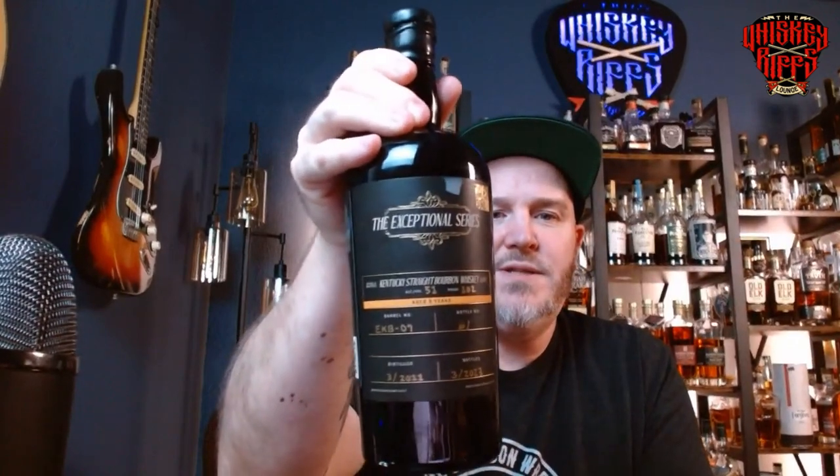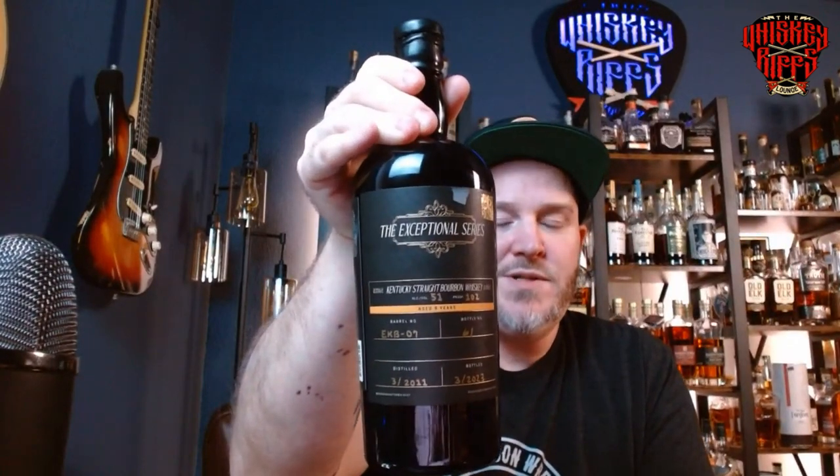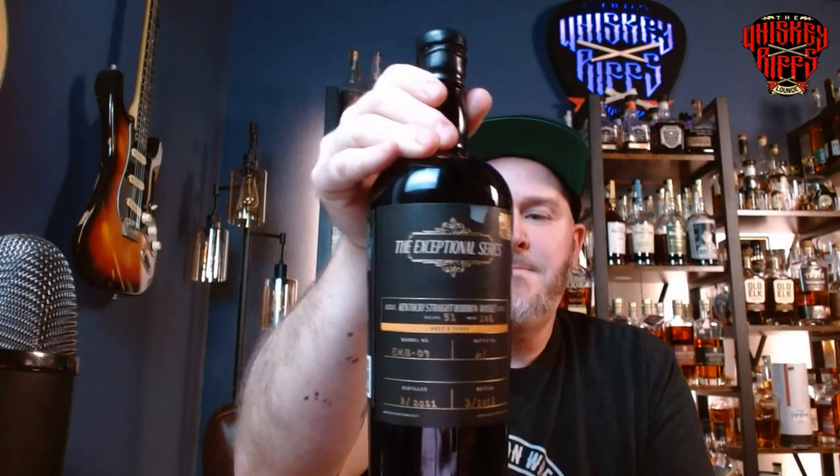Welcome back, guys, here in the Whiskey Rift Lounge. My name is Kelsey. Thanks for joining in today. It's so fun to do this stuff with you guys. I hope you're enjoying it as much as we are. Today we're going to be doing this bottle right here called the Exceptional Series. This is a new series — a relatively new series from Rare Character. What they're doing is they're sourcing some other whiskeys that are a little bit older, and some of these we know about, some we can't really say for sure, this being one of them.